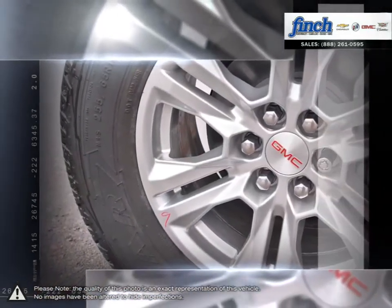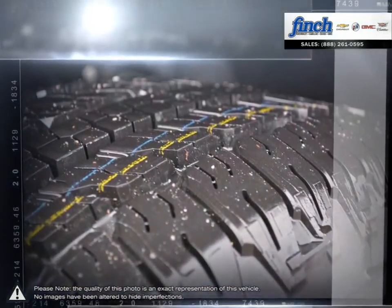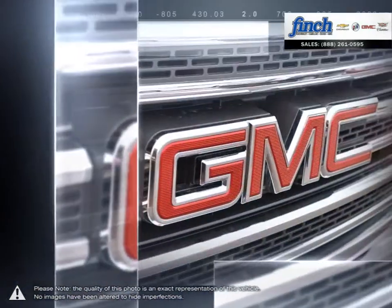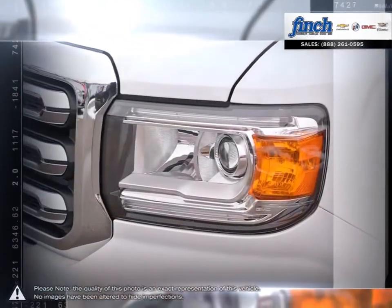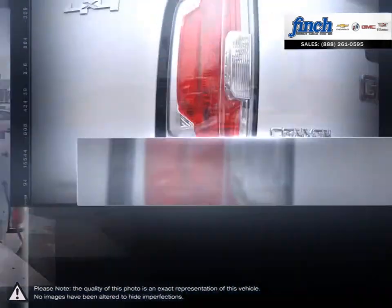The Canyon is an entirely new take on the midsize truck. Get the best of rugged capability and refinement, substantial power and impressive efficiency. On top of it all is a quiet, comfortable cabin with advanced technology to keep you fully connected. The Canyon fits everything you have in mind.